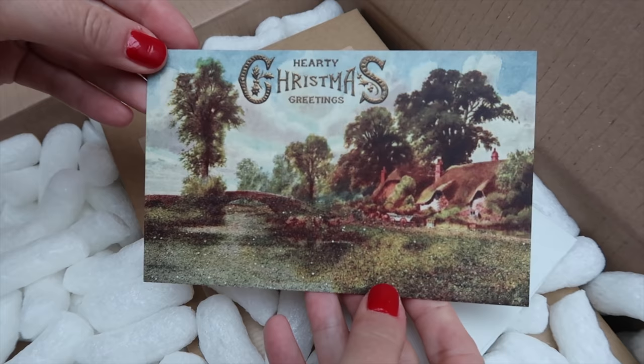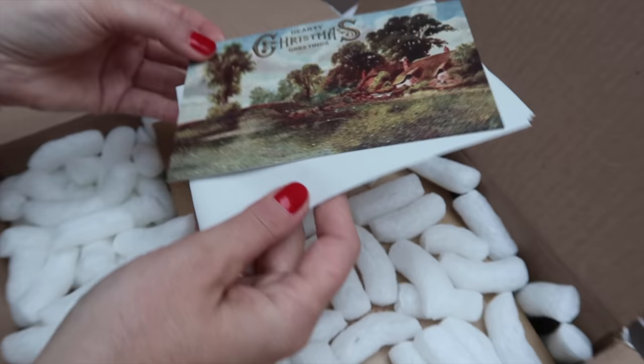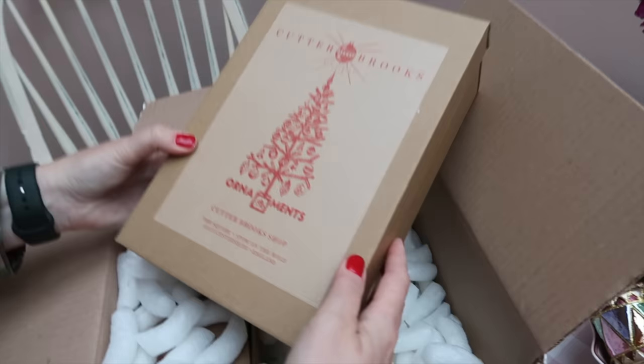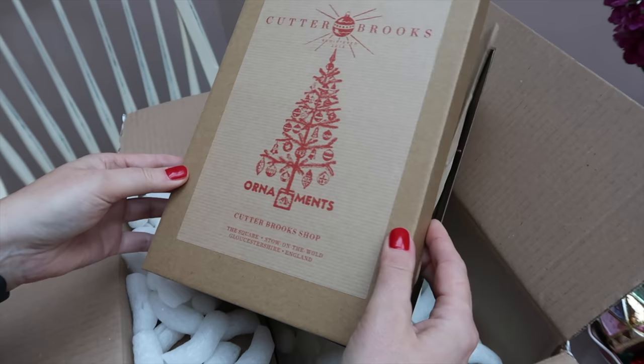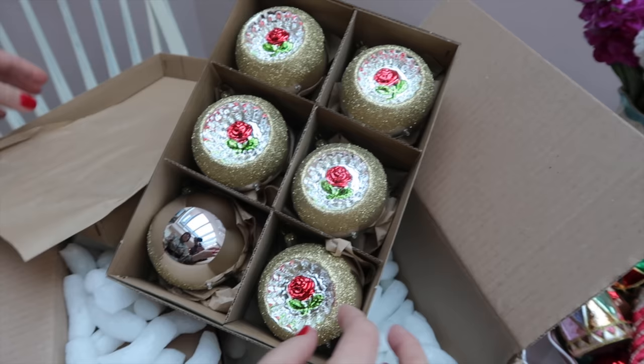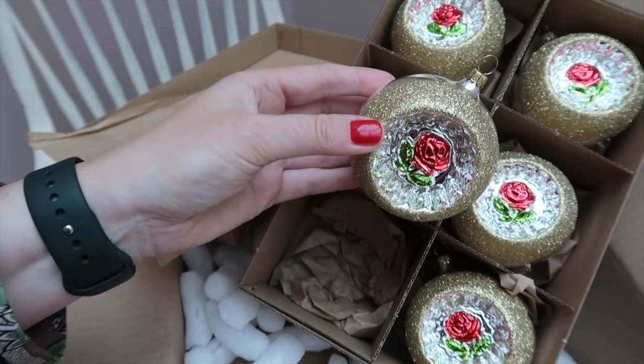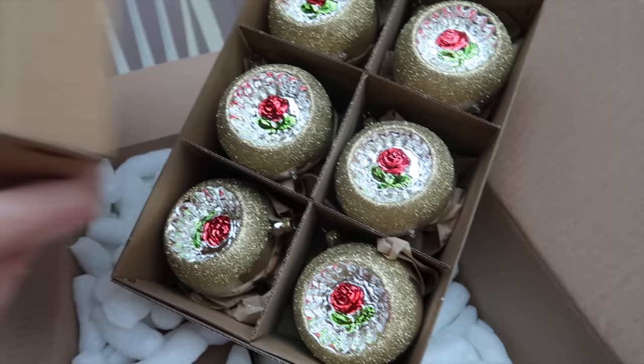They didn't allow us to film in there, which was a bit unfortunate, but they do have lovely stuff, we must admit. Oh, that's nice, isn't it? That's really pretty! These should be the ornaments. Oh wow! Don't they look nice? Wow. With a rose. And this is from Germany actually, look. Wow. Love them. They're wonderful. They really are.